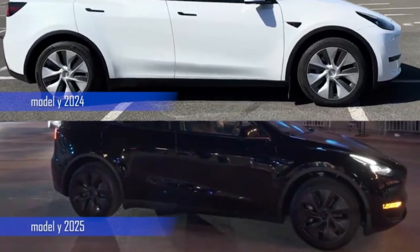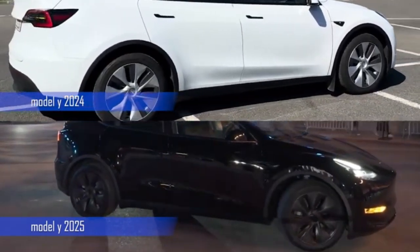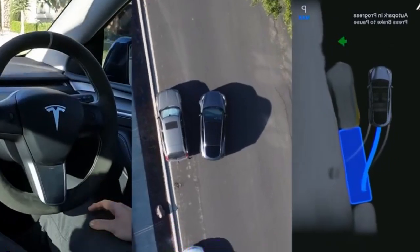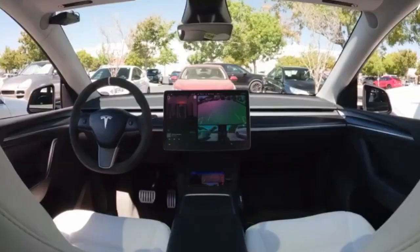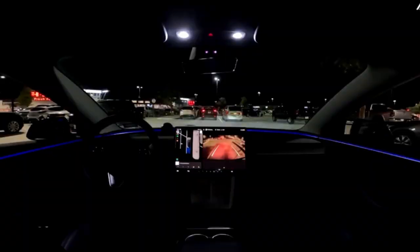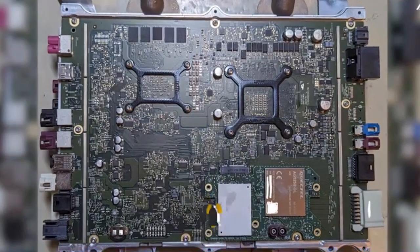Tesla's push toward a more digitally controlled driving experience could be seen as a step toward their larger vision of autonomous driving. The more control systems become digital, the more seamless it might be to integrate them with Tesla's Full Self-Driving features. But until full autonomy becomes the norm, it's possible that some users will miss the simplicity and intuitiveness of the old setup. Only time will tell if this bold move will be embraced by the broader driving community or spark debates about usability and driver preference.